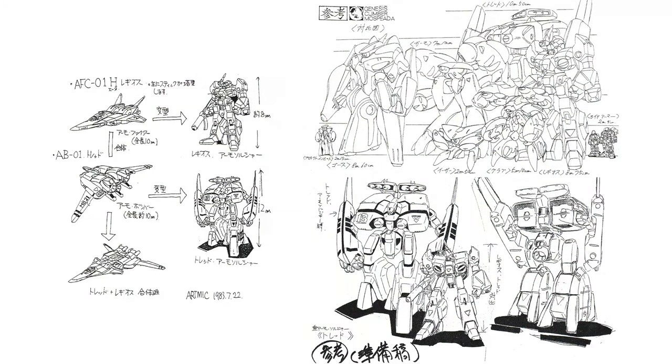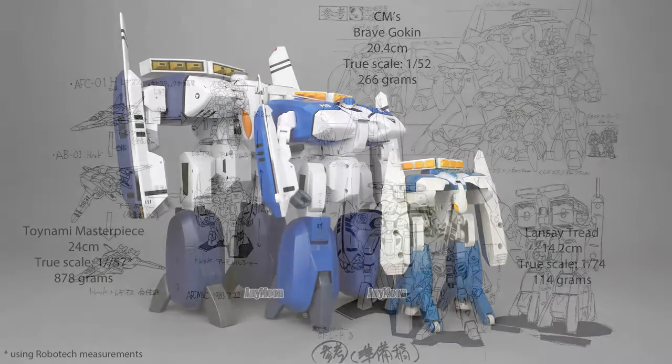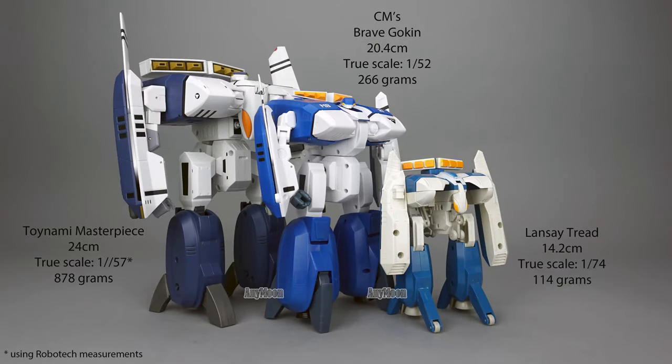We need to take a detour to discuss scale. Mosbida is notoriously non-compliant with published sizes of vehicles. Official line art depicts the vehicles at different relative sizes to each other and their pilots frequently, and those variances are even more dramatic in the animation. Lansei and Siemens followed the official Mosbida height of 10.5 meters tall. The folks over at Robotech favored a larger official size for the beta, so the Toynami Masterpiece and Aoshima TREAD are built off of the Robotech reverse-engineered dimension of 13.7 meters tall.